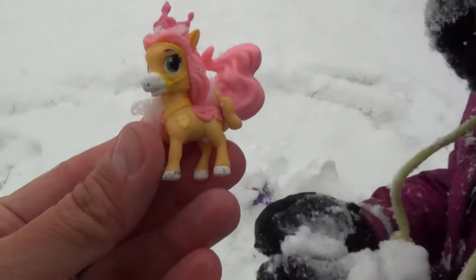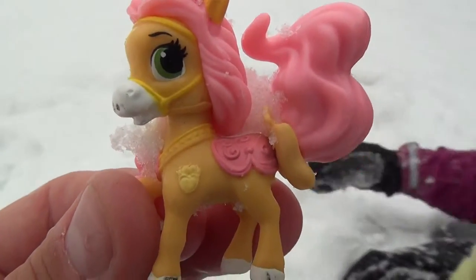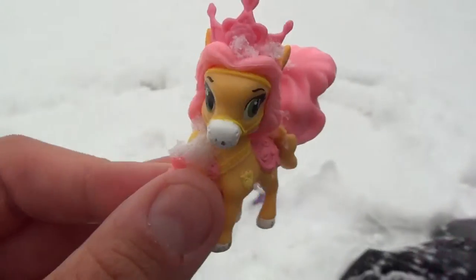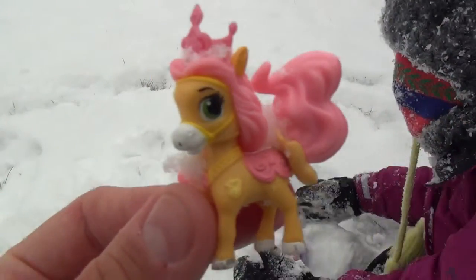Okay, which one did we find now? The assistant's very fast. This one was a Palace Pets — this came from a Palace Pets blind bag. Do you know who this is? Is this Aurora's? Aurora's, okay!